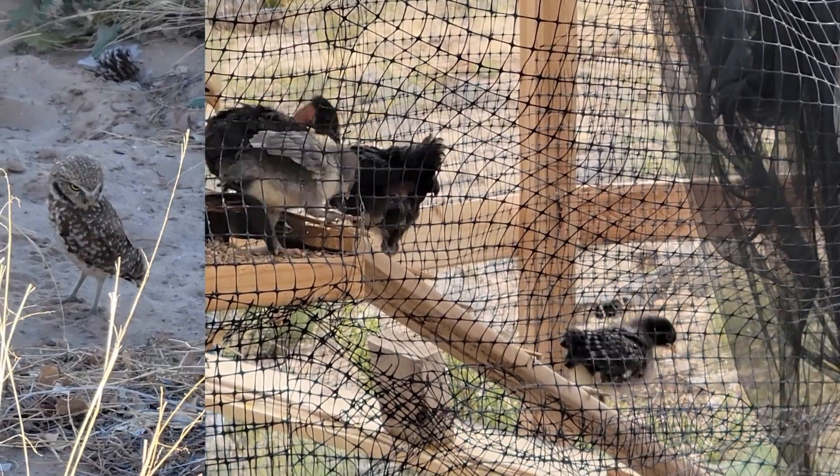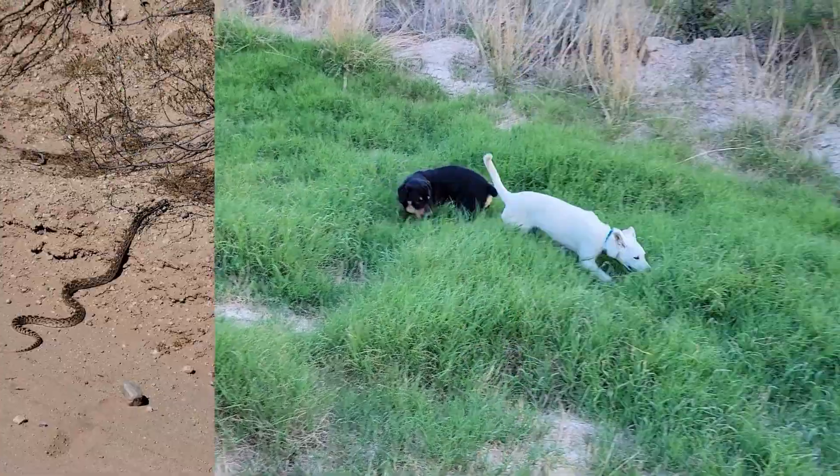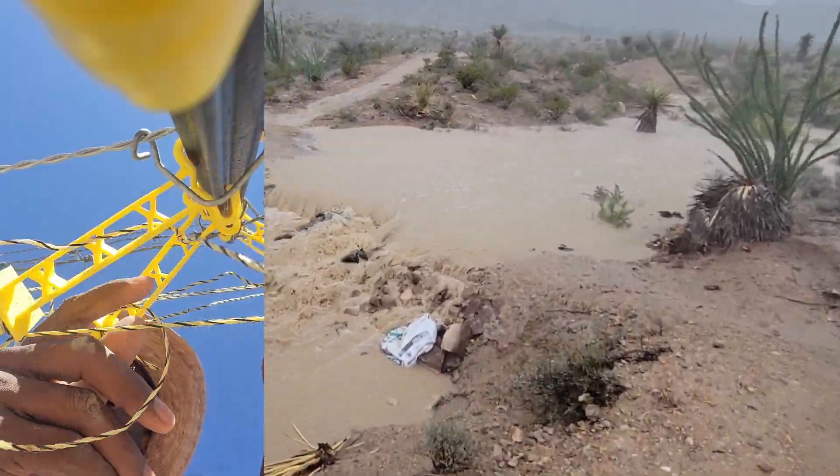Greetings folks, this is Gerard from West Texas. Bought a piece of raw land — come along on the voyage from living in a tent to building an automated ranch. That off-grid lifestyle, where it's at. Get that freedom, y'all.